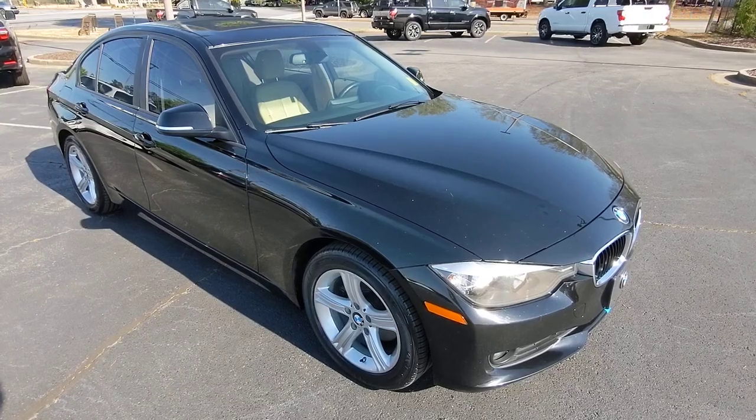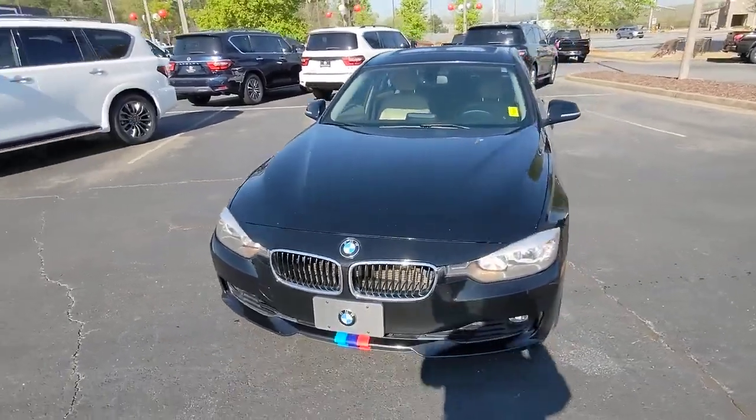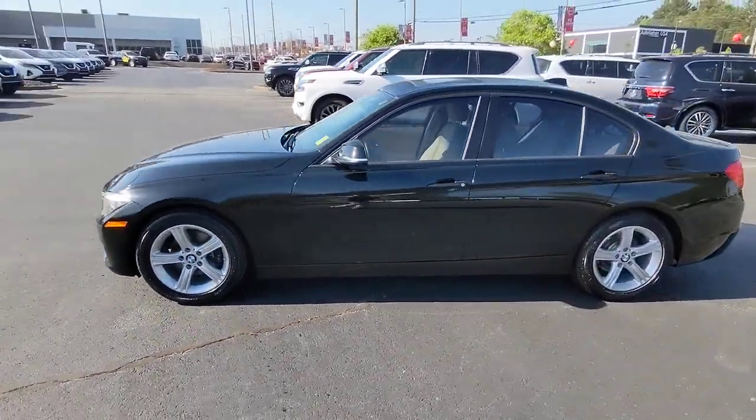Can you see yourself in the 2015 BMW 325i? With less than 90,000 miles on the odometer, this vehicle stands out from the rest.